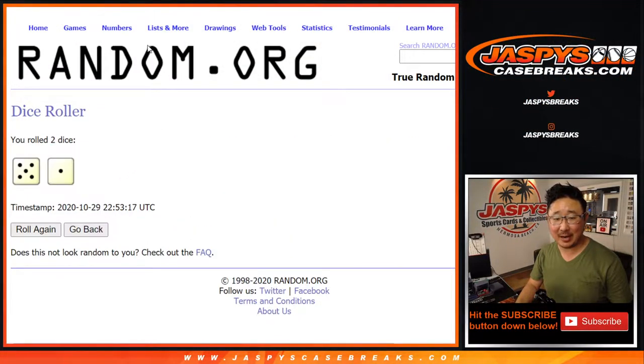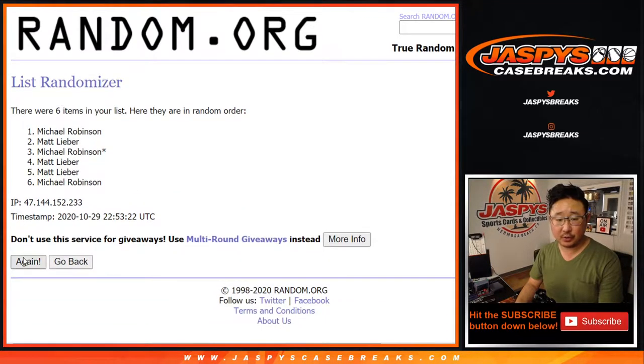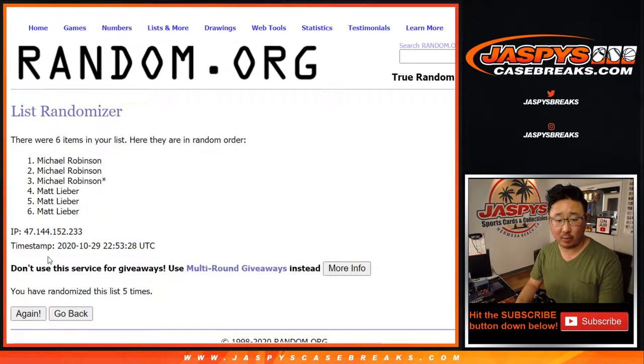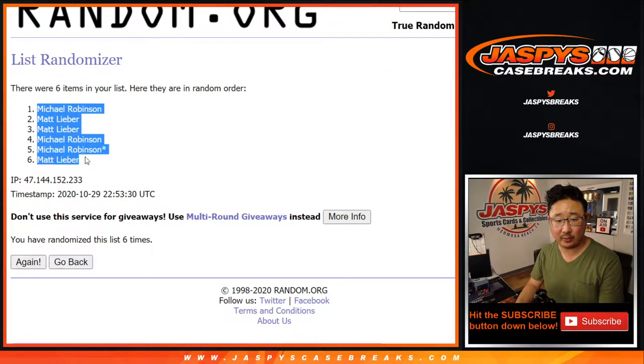Let's go back to the dice, roll it, randomize it — five and a one, six times for each list. After six rolls, we got Michael, Matt, Matt, Michael, Michael, Matt.